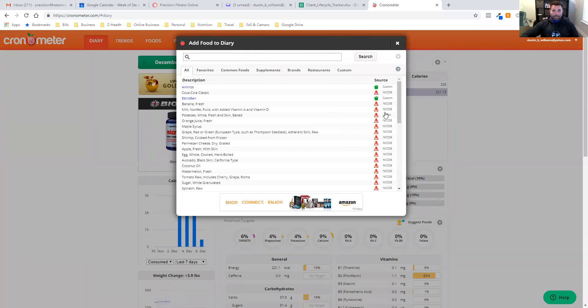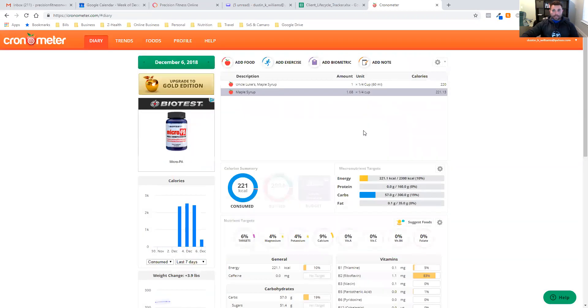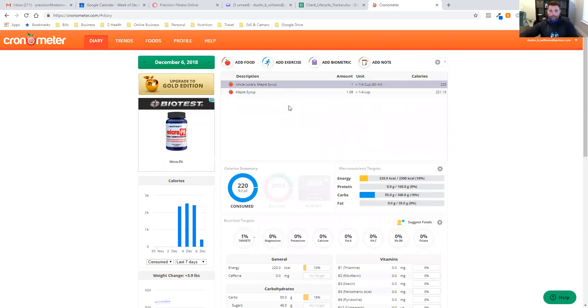That's why it's so important that any time you are adding food, make sure it has NCCDB or USDA as the source. I keep saying that, but I'm really just trying to drive that home — it's very important to make sure this is accurate. That's the basis of how to track whenever you're putting all this information in.